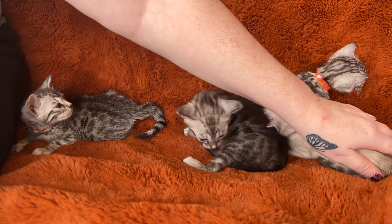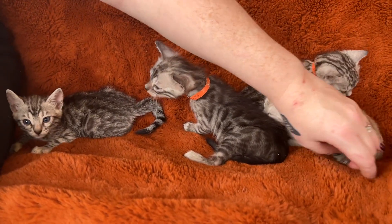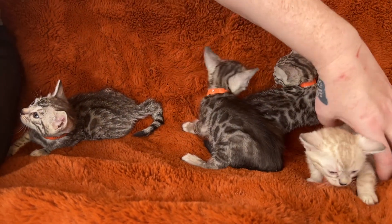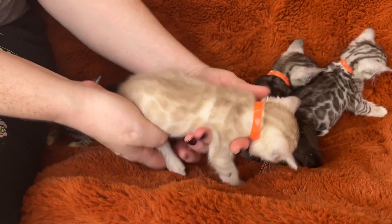I know there are a few people on our waitlist looking for non-charcoal lynx, and here you have it. Look at this pretty girl. We're going to have pictures, but take a look at those rosettes.